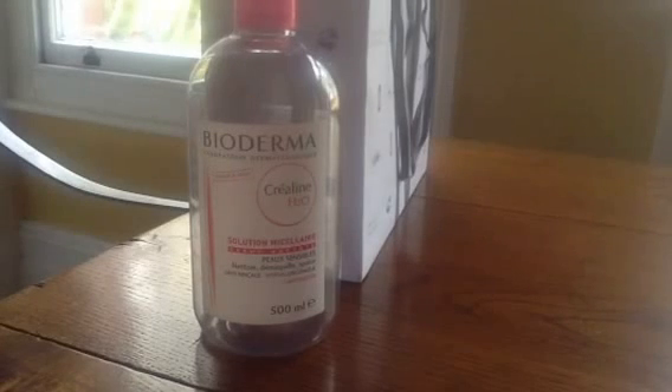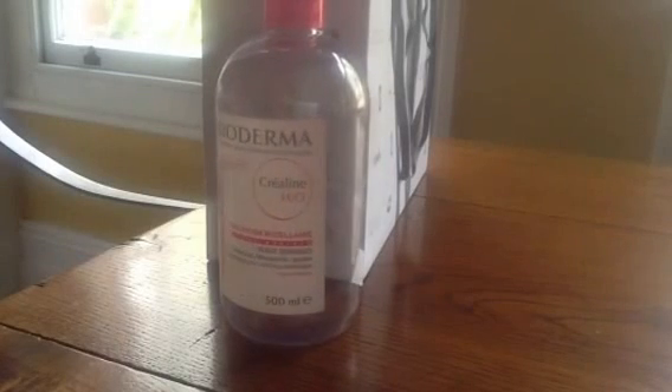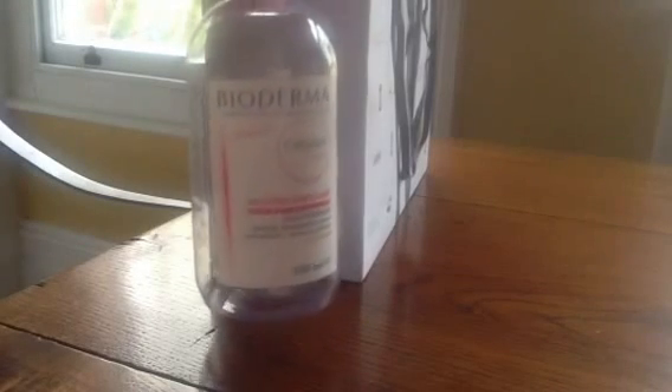It never causes breakouts. It's really good value. This bottle, which is 500 millilitres, is 14 euros — about eight or nine quid depending on the exchange rate. And I've got backups already.